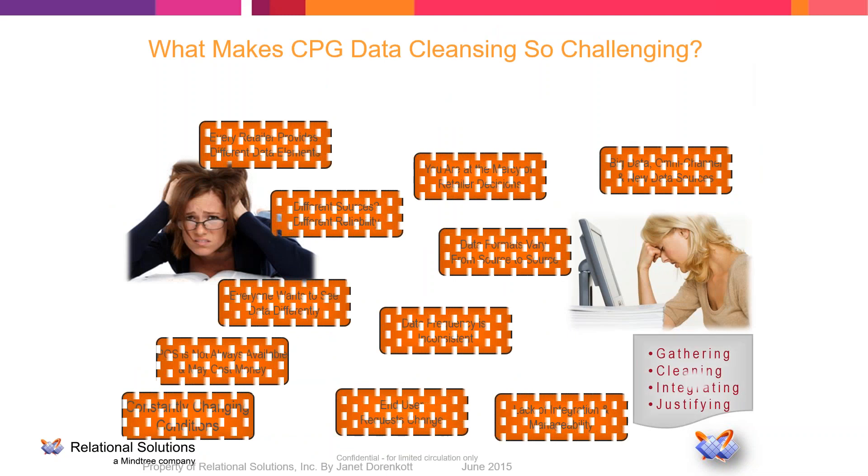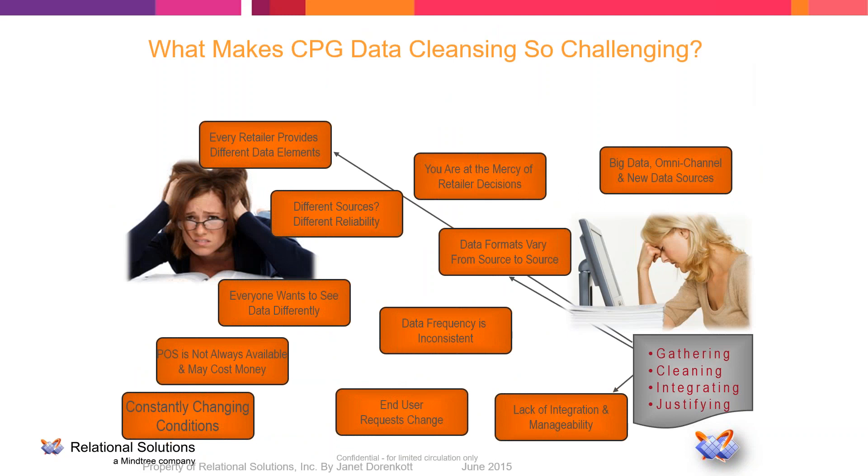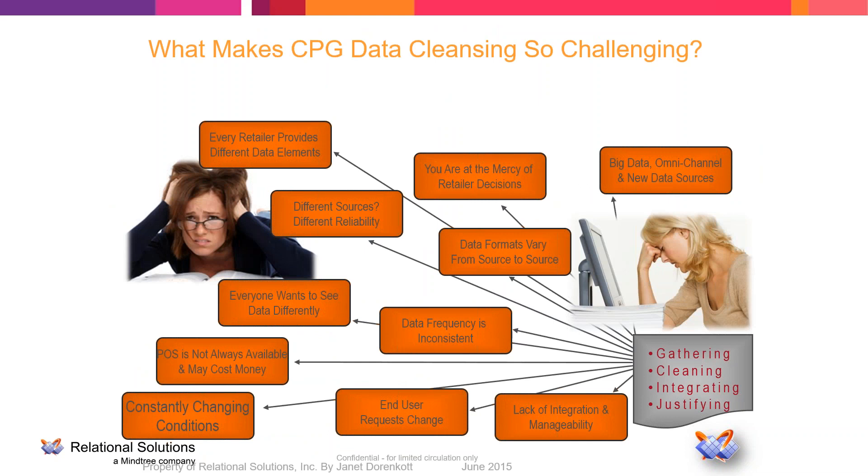The reason data is so challenging to work with is varied. Just when you think you've got one issue handled, another one comes up. Data from different sources is inconsistent in frequency and format. You've also got new sources like e-commerce sites, Amazon, and internal e-commerce, plus the standard traditional retailer POS data. And you're subject to changes those retailers make. Even when analysts create macros to automate report development, those macros break very easily as soon as something changes on the source system.